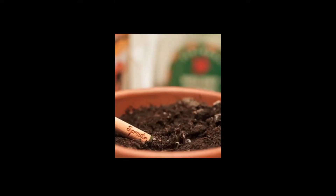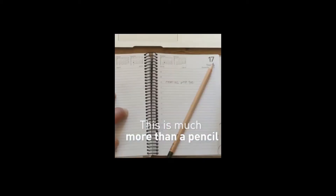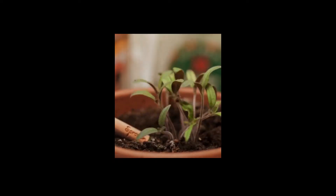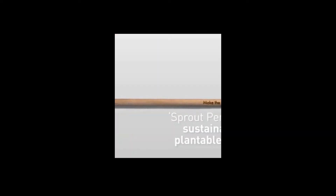We've also got another product called the seed pencil — an amazing eco-friendly product. When you're done with the pencil, at the end there's a seed, a little capsule. You take that, bury it into a pot plant, and you can either get a pepper tree or a chili tree. So ask us about those products. Let's leave a green footprint behind.